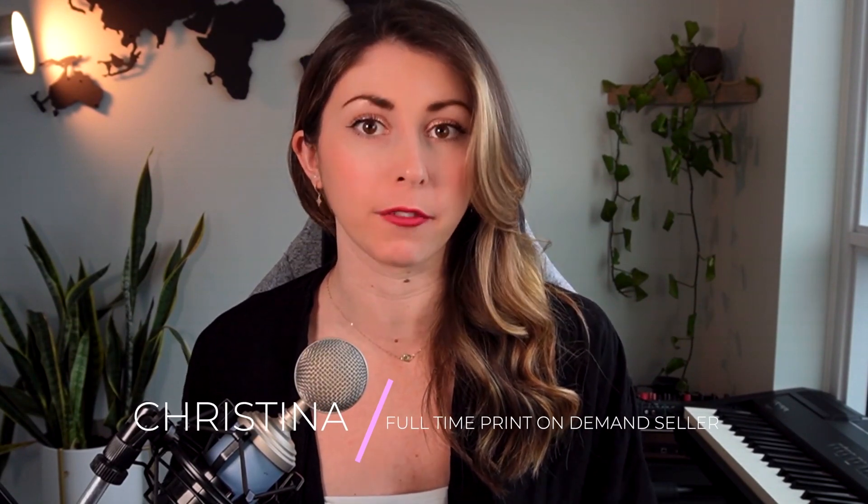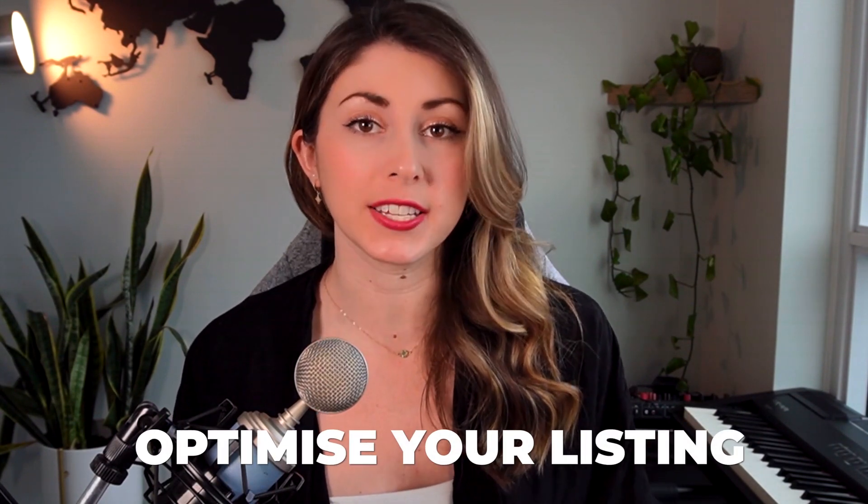Mastering Etsy SEO is going to be the make it or break it for your store. If you do not understand how Etsy search works and how to optimize your listing for search, you are never gonna show up in the search results for Etsy, meaning you are never gonna get organic sales. This video topic has easily been one of the most requested video topics in my YouTube comments, so I'm super excited to get into this and break this down for you.